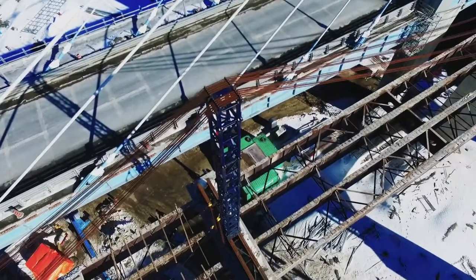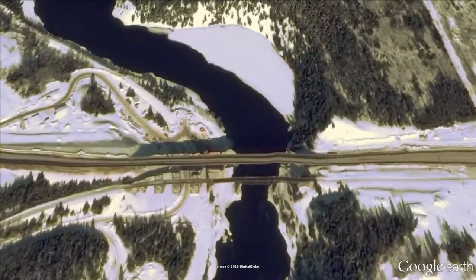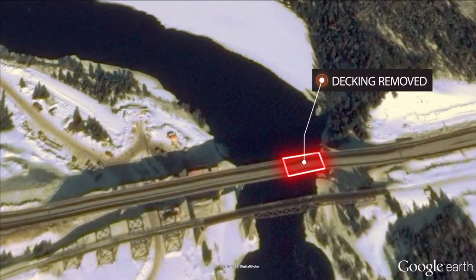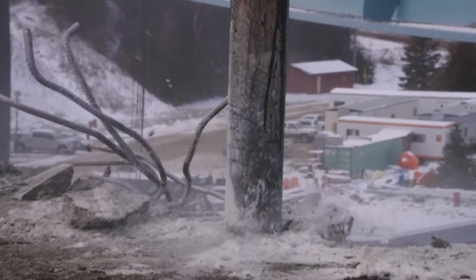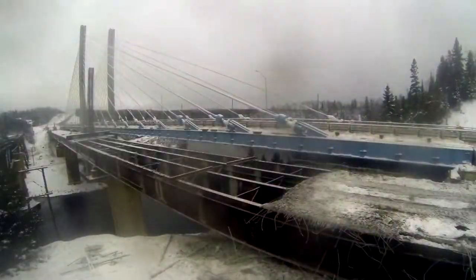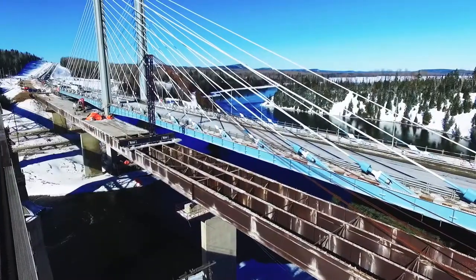This job is a massive balancing act where every kilogram has to be accounted for. To keep a proper balance, a team from Priestly Demolition will remove the decking from the east end of the bridge, while leaving it in place on the west to act as a counterbalance. With the decking removed, it's time to get this bridge rolling. The moment of truth has arrived.